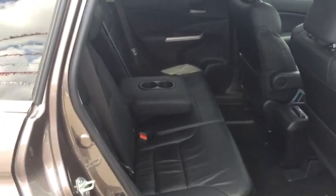Coming inside, it's very spacious rear seating along with this dark leather interior.